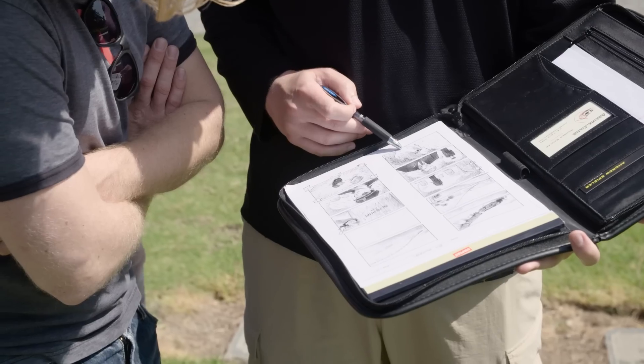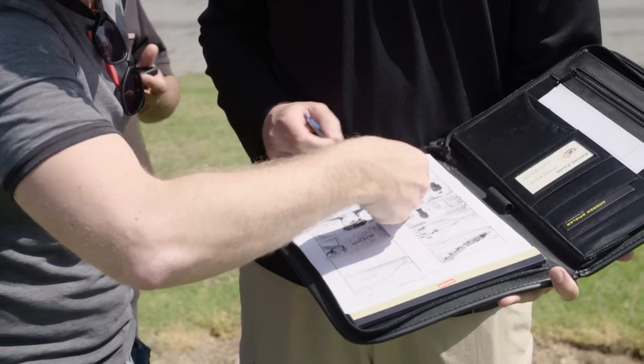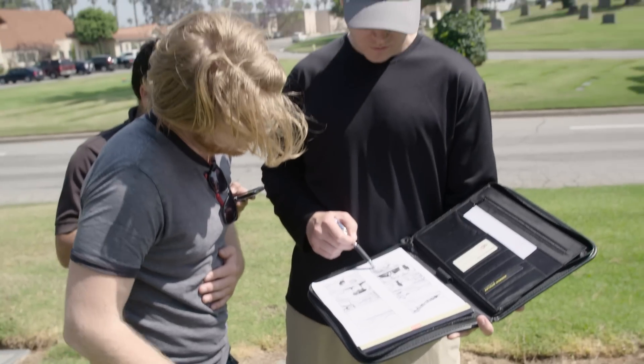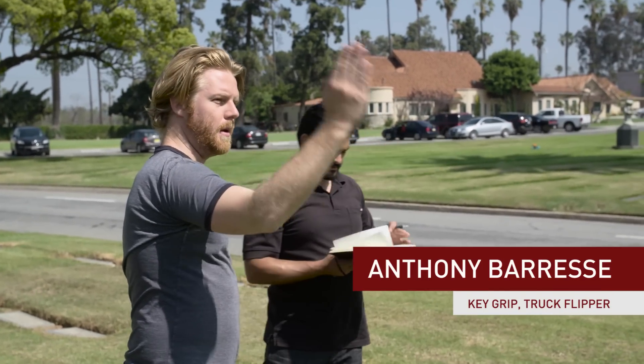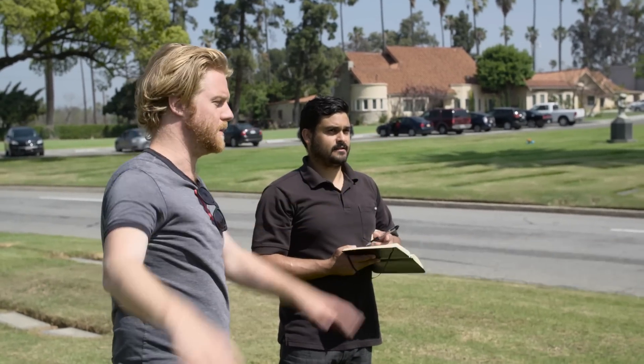I'm a fan personally of shot listing before you go to your location scout and having an idea of how you want to capture it, because then you come in with your guns loaded. You can look at it and be like, 'wait, that beautiful tree is really awesome, what if we framed it this way instead' — but you've already digested the scene once and you know what you're looking for. The worst kind of location scout is when you show up and you're just like 'this is good, this will work.' You want to be saying, 'the left side of frame is that tree and the right side is that stone because we have four people standing here.'